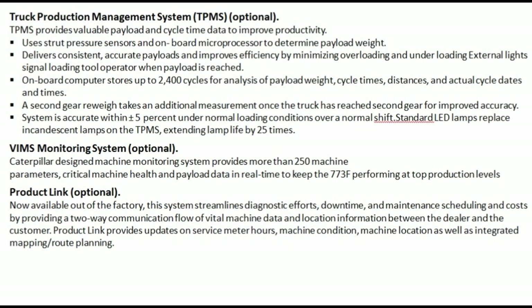Truck Production Management System (TPMS) — optional: TPMS provides valuable payload and cycle time data to improve productivity. Uses strut pressure sensors and onboard microprocessor to determine payload weight, delivering consistent, accurate payloads and improving efficiency by minimizing overloading and underloading.